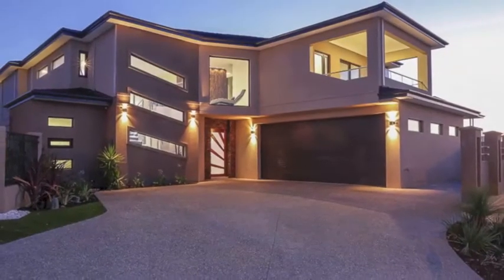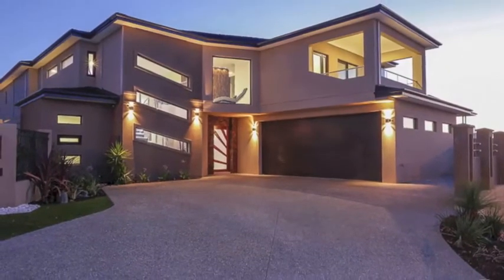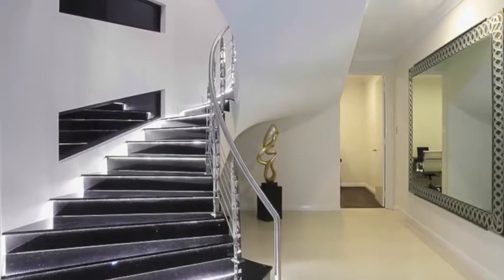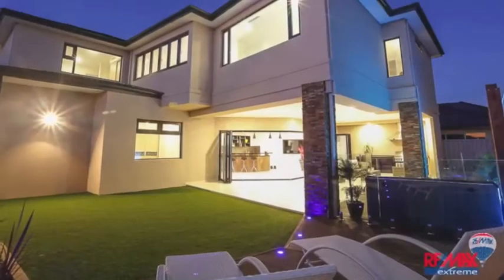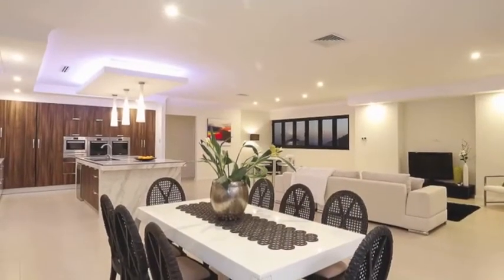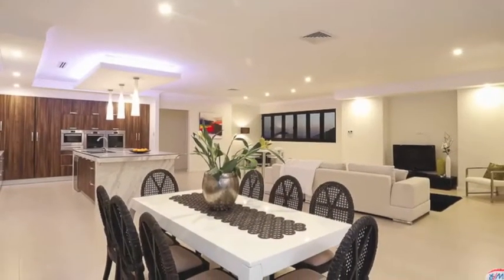This five-bedroom, three-bathroom home is surrounded by executive homes and is brand-new, built with absolute quality and luxury in mind. It has the latest high-quality elements including double glazing throughout, imported European tiling and an imported European kitchen.